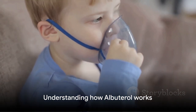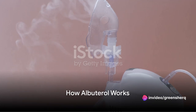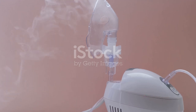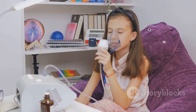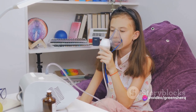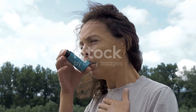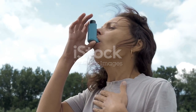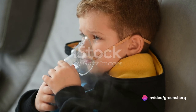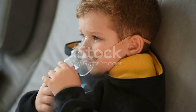How does albuterol work? As a bronchodilator, it has a specific mechanism of action. Picture this: your airways — those intricate passages that deliver oxygen to your lungs — are lined with smooth muscles. These muscles are usually relaxed, allowing for easy passage of air. However, when you have conditions like asthma, these muscles can tighten, making it difficult for air to pass through. This is where albuterol comes into play, working by relaxing these tightened muscles in the airways.